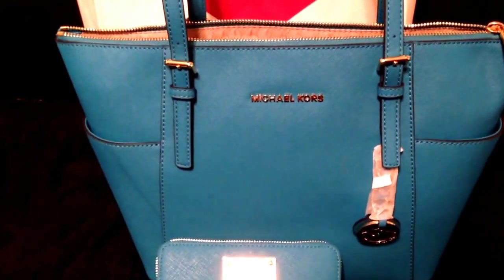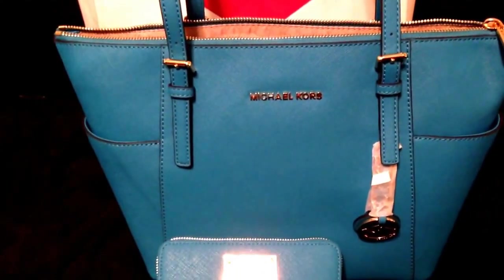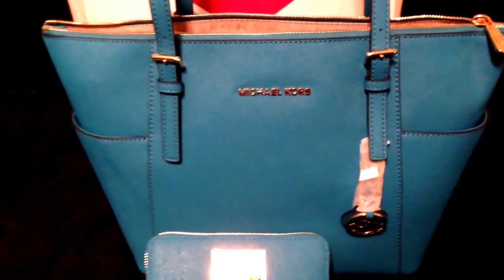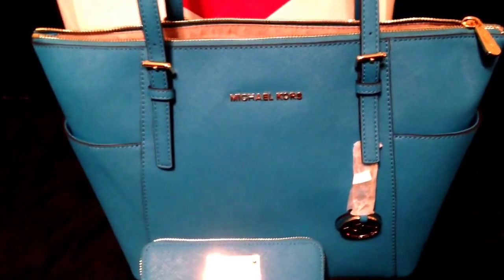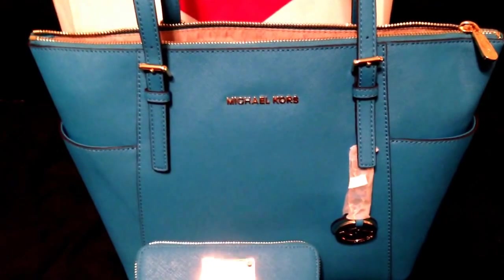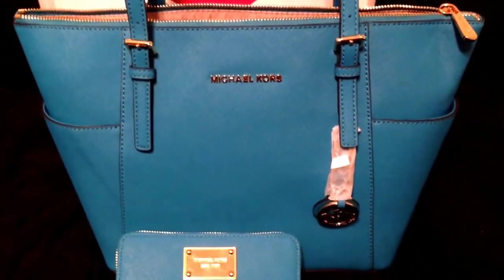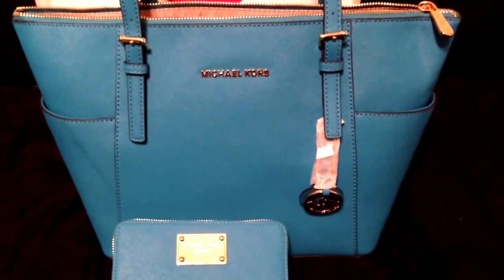I apologize to all Michael Kors fans, but MK's together don't stand for Michael Kors to me — they stand for Mary Kay, and nothing's wrong with Mary Kay, I actually buy it once in a while. I just think if you want a monogram purse, go with Coach or spend the extra money and get a Louis Vuitton. Anyway, if you'd like me to review anything please comment below, thanks so much for watching, have a great evening, and aloha!